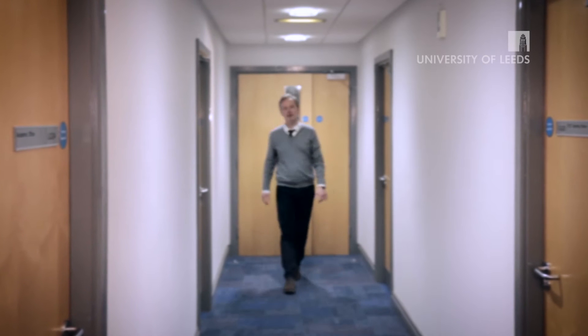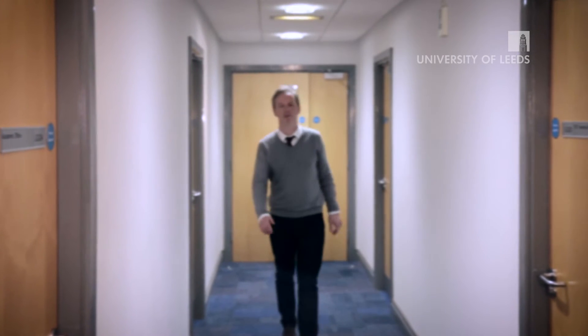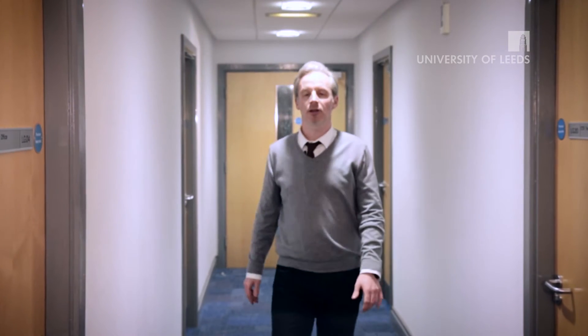Welcome to Audiology at the University of Leeds. I'm Dr Ted Killen and I'm one of the academics from the School of Medicine that contributed to teaching on the programme. At Leeds we're really proud of our state-of-the-art laboratory facilities, so we put a short video tour together to give you a sense of what it would be like to study here with us. Let's go through and have a look at our labs now.